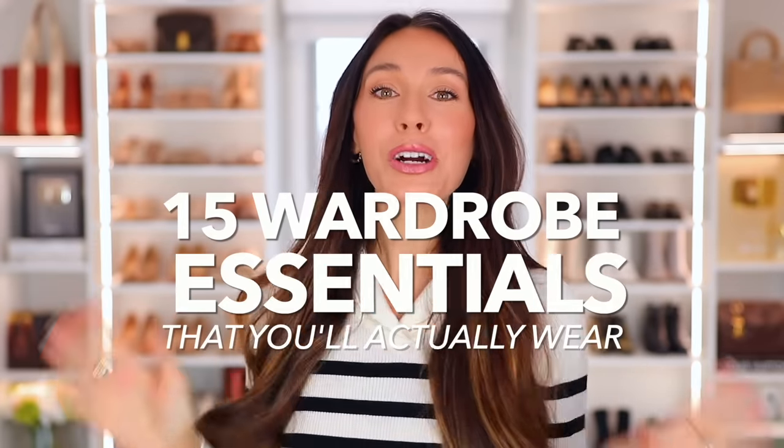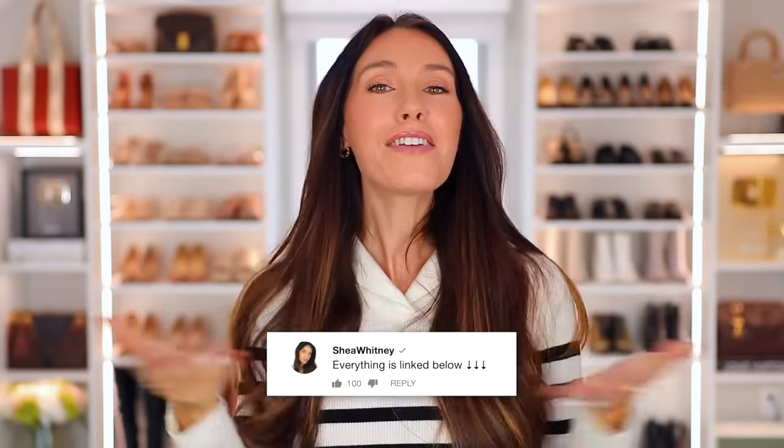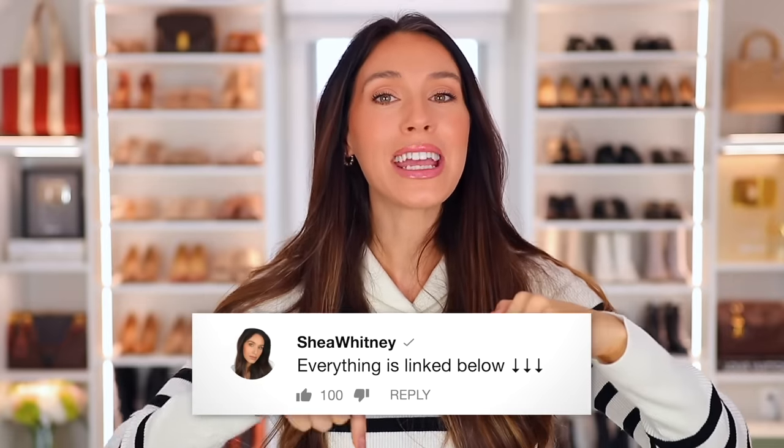These are 15 wardrobe essentials that you actually need, that you'll actually wear. Everything is so high quality and you'll be able to mix and match everything so that you always have something to wear. Everything will be linked down below in the description box and also pinned in the comment section by the number you see on screen.